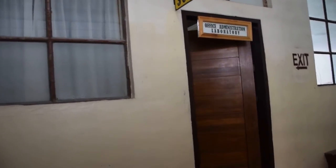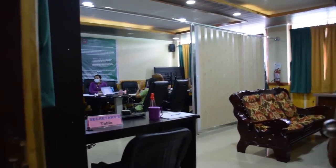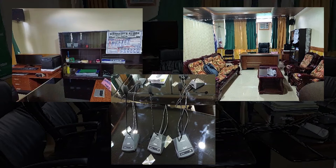Next stop is the BISOA simulation room. Inside the simulation room is a clean and well-maintained executive table. A conference table is present including some facilities like television, speaker, microphone and table set.